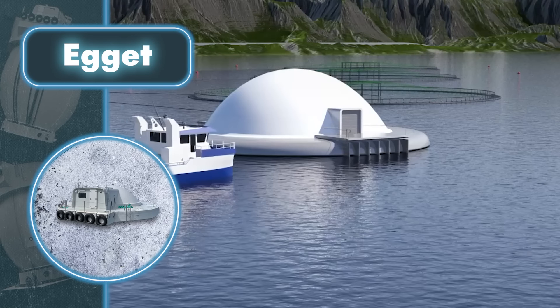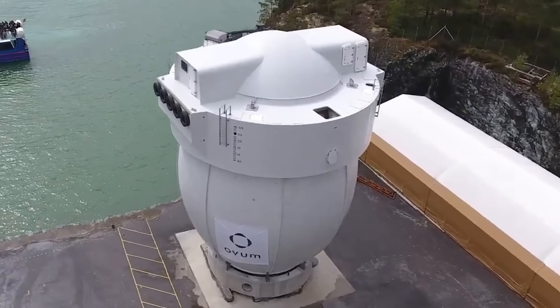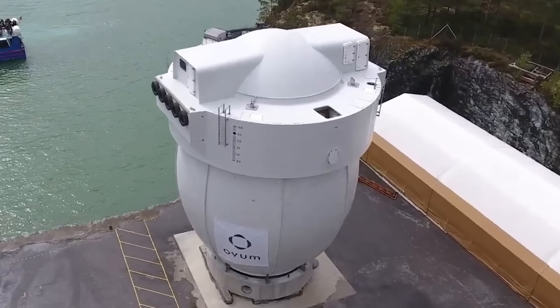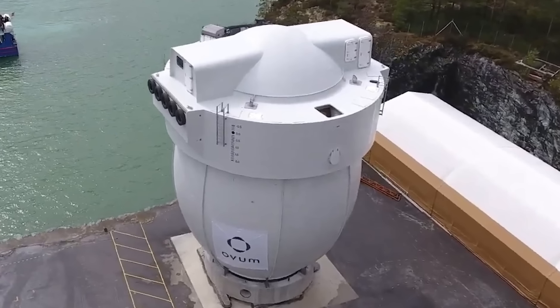So far the company has made a prototype version of about 70,000 cubic feet to check its efficiency. In the future, they plan to create five full-scale egg-shaped structures with a volume of 700,000 cubic feet each.